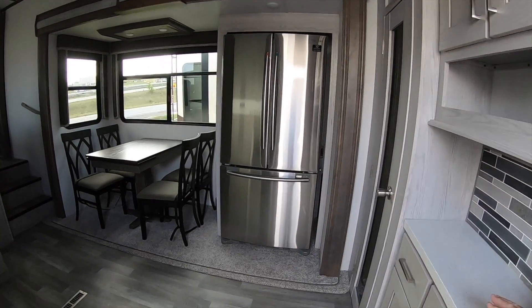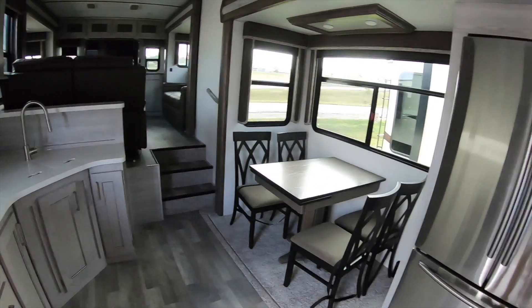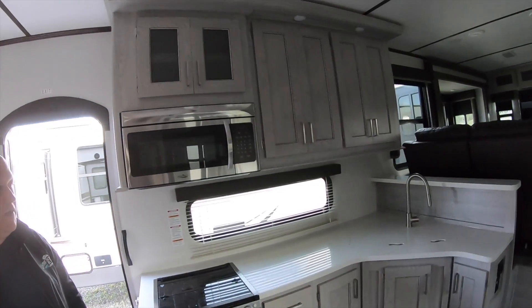Straight into the kitchen — the nerve center of the trailer. We have a nice three-door Samsung fridge.